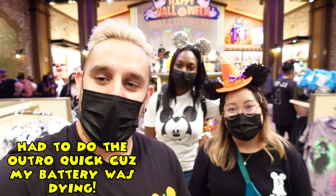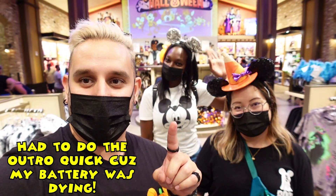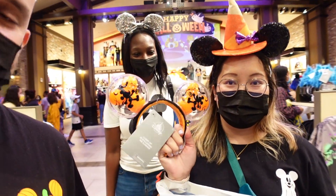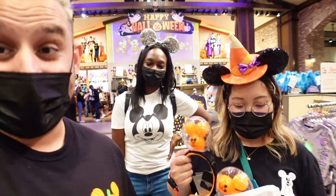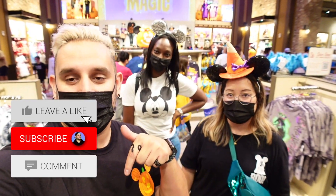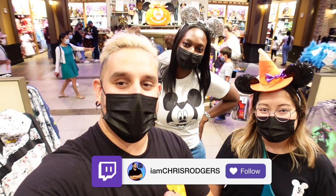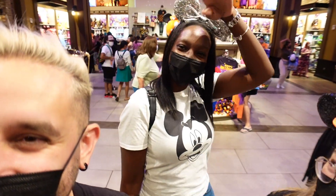Alright guys, we are all done checking out the new Halloween merch here at World of Disney. Thank you to Tiff and Ebbs for the help. Tiff got herself a little something - the ears were actually 29.99, so about 30 bucks. If you find them - they were kind of sold out - good luck. Guys, make sure to give the like button a big slap, hit that subscribe button, turn on notifications, and follow me on social media and Twitch under 'I Am Chris Rogers.' Peace!